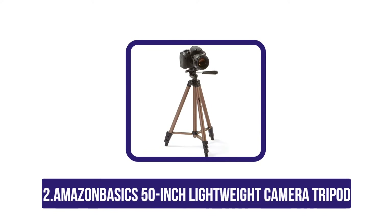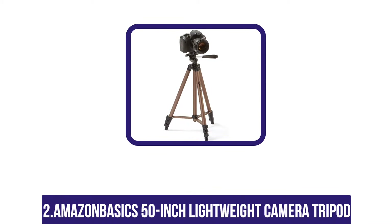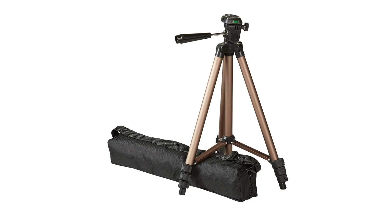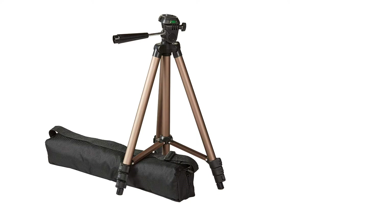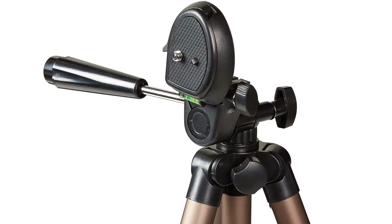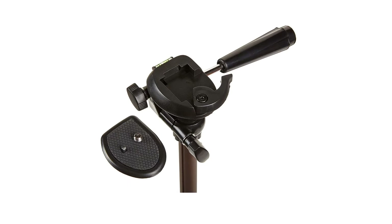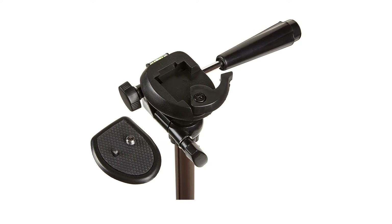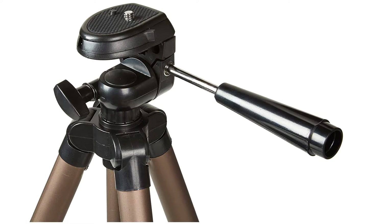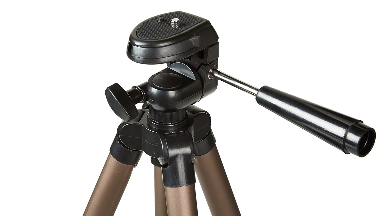At number two: the Amazon Basics 50-inch lightweight camera tripod. Rated 4.5 stars out of five by 5,697 customers for its high quality and functionality at a small price, this tripod features aluminum legs making it lightweight, and a three-way tilt and swivel head for panning without problems. It also includes a quick release plate for quick transitions between shots. The aluminum legs have three sections allowing extension to three different heights, and it is available in 50 and 60 inches, collapsing to 16.5 inches.